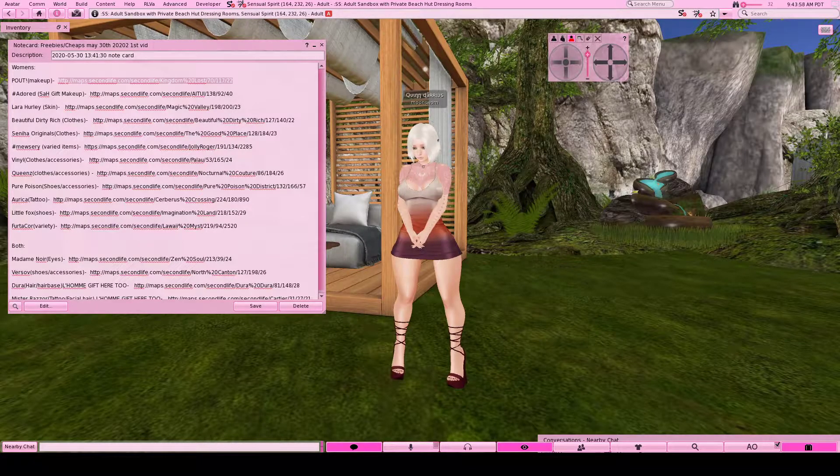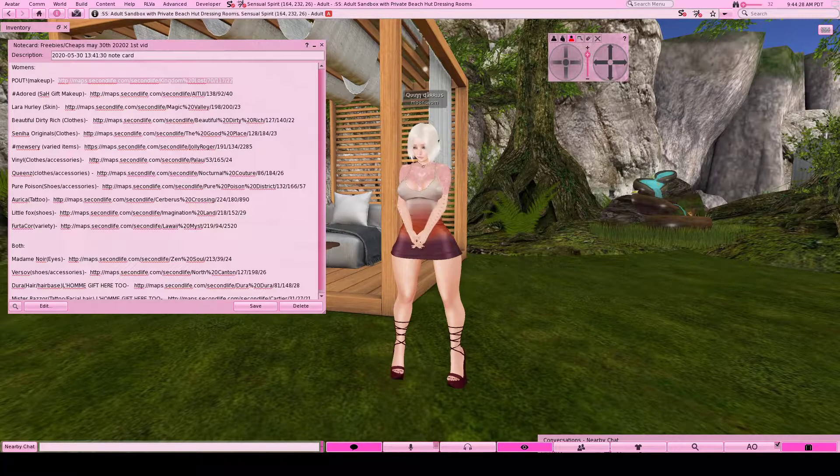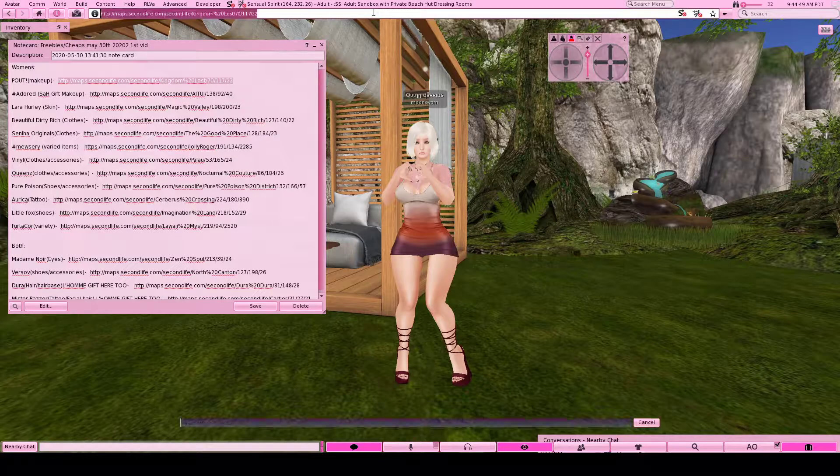Hello everyone, this is Quinn with Quintessence. I'm here to offer you your quintessential SL freebies. I go around finding either free or very cheap things and I would like to share that with you guys, because I know we all need a little freebie here and there just to get our wardrobe set up in an inexpensive way. I compiled a notecard that has quite a few freebies. These groups are completely zero lindens to join - you just need the group space. So without further ado, let's head to the first store and get to seeing these gifts.